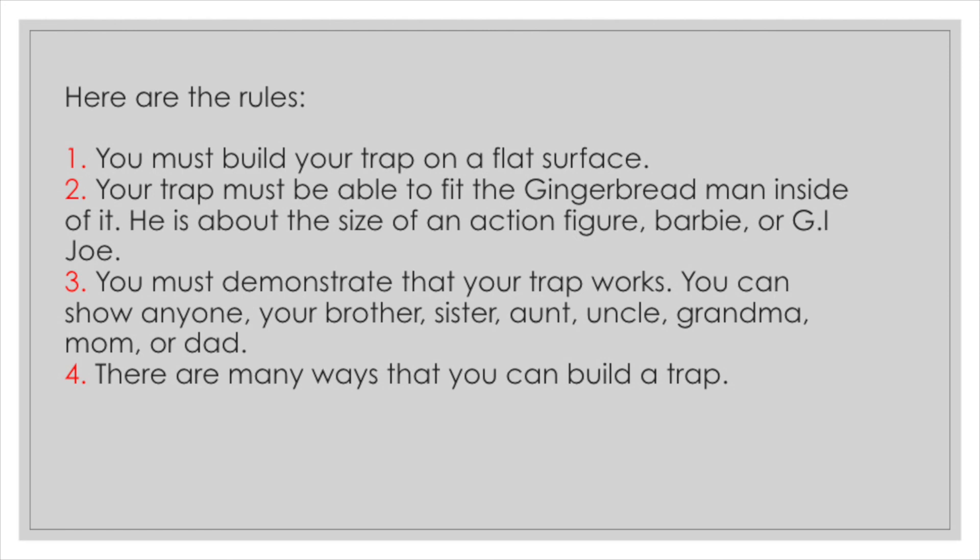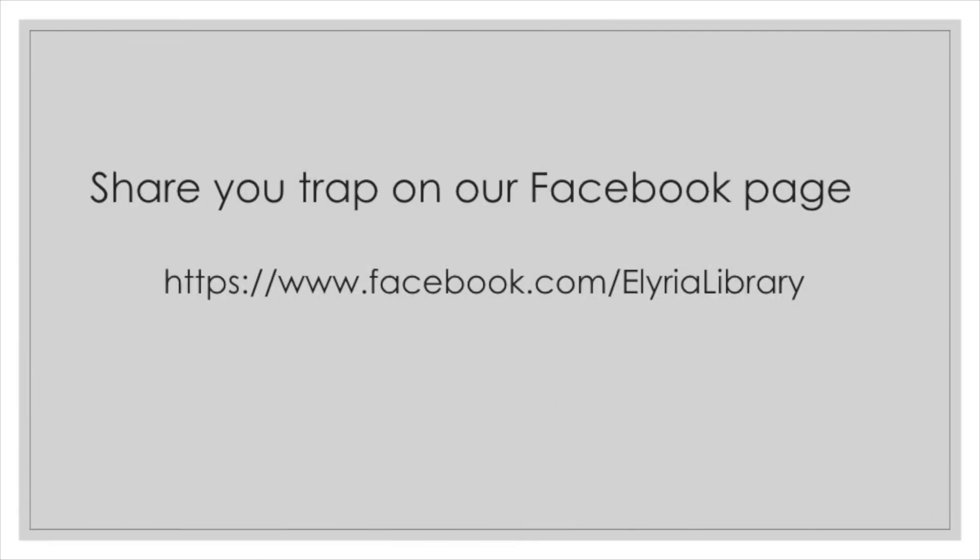Now it's your turn. I want to see what you come up with. Share your traps and stories on our Facebook page at www.facebook.com/IllyriaLibrary. Happy building!